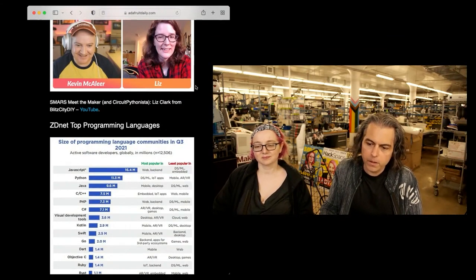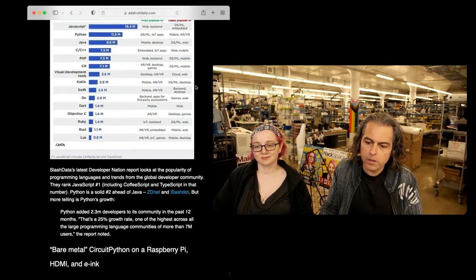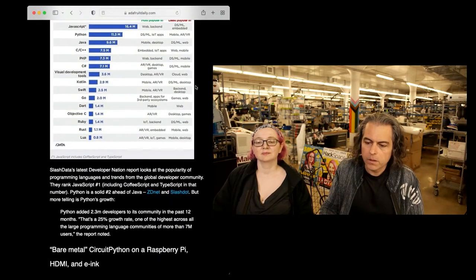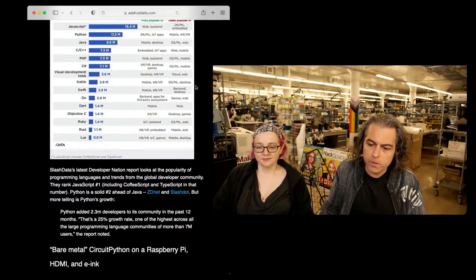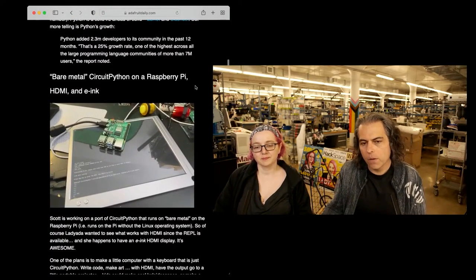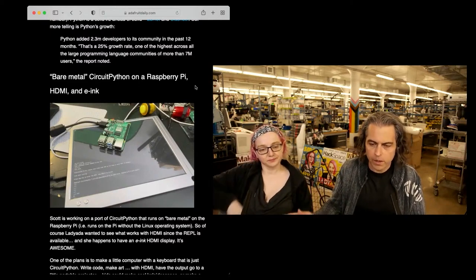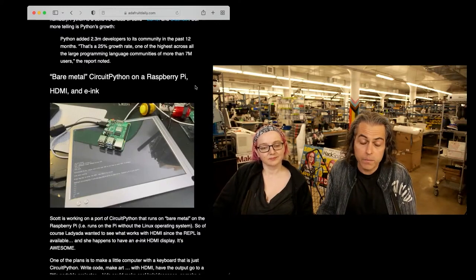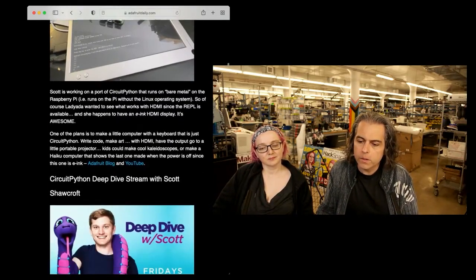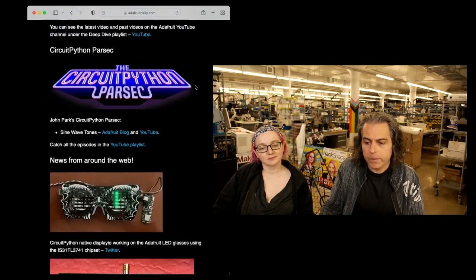Python is right up there along with JavaScript, as expected. It added 2.3 million developers to its community in the past 12 months. If you learn Python, you can do hardware now. I showed off this HDMI e-ink display just because it made what we're doing even weirder. One of our missions is to keep it weird, and I hope we're fulfilling that.